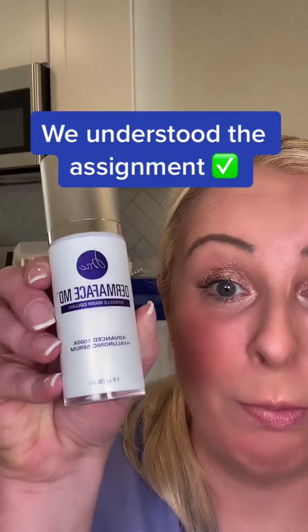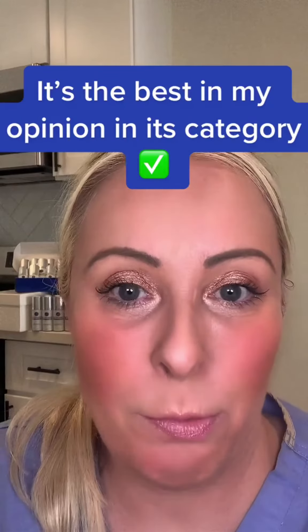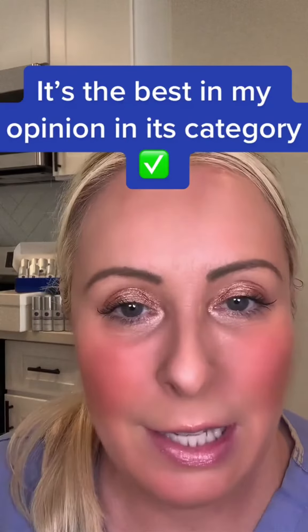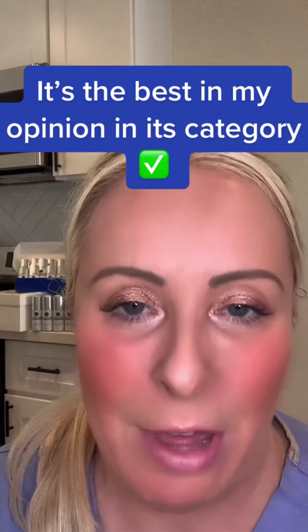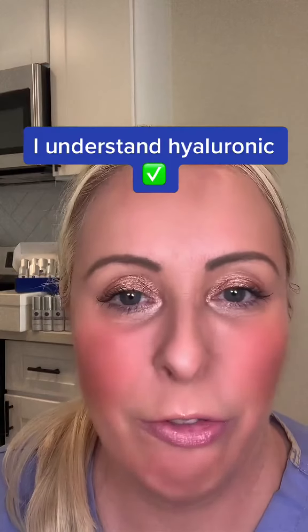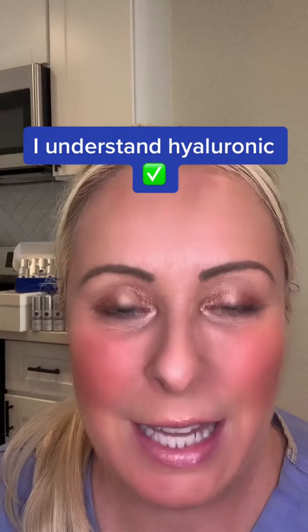That's exactly what we've done with our proprietary blend of Dermaphase MD. I personally think it's the best proprietary blend of hyaluronic, because for years I've injected tens of thousands of people over the last 12 years, and I know exactly what hyaluronic does and the benefits when it gets below the skin.